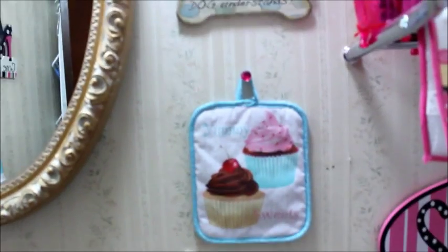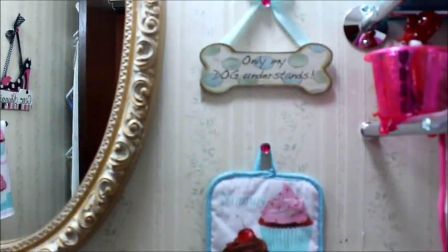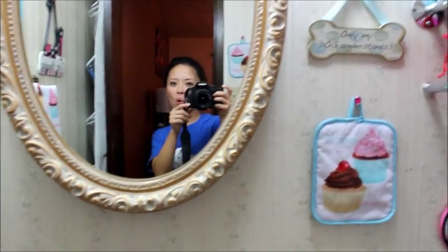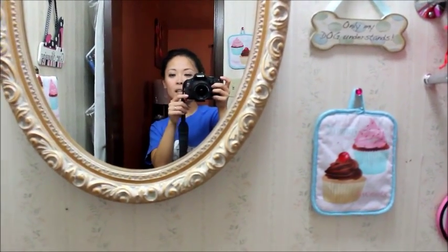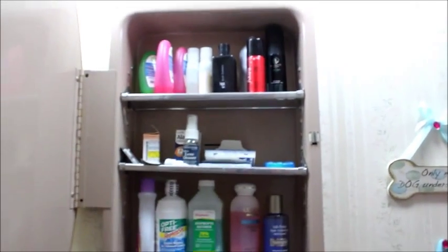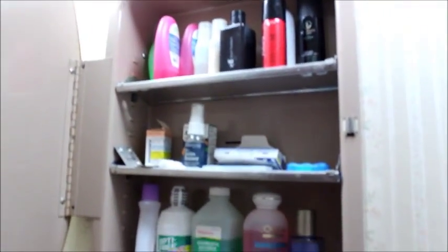And this is like an oven mitt thing, part of the kitchen set towel. And a little sign I got from Kirkland's — 'Only my dog understands.' Sometimes I do feel that way. And this little mirror — I did not know, about a year into living in the house, that there was a little surprise compartment back here. I didn't use it for a while, and I'm so glad because there's not much storage or sink area to put stuff in, so I was pretty stoked about that.